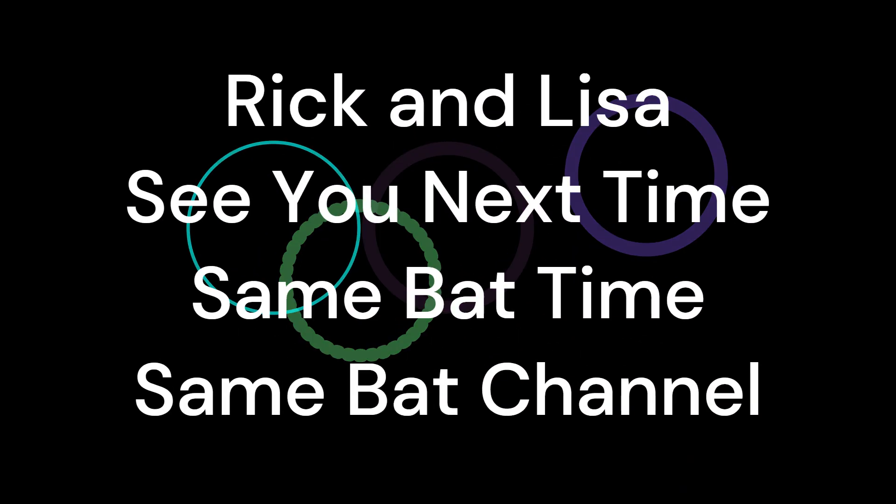I'd like to donate them. Well, then donate them. But who wants them? Mark, point exactly. All right. Okay, we'll see you again soon. Rick and Lisa, same bat time, same bat channel. Bye.